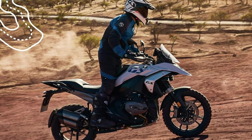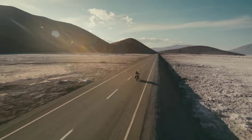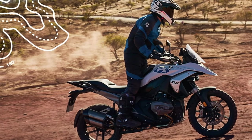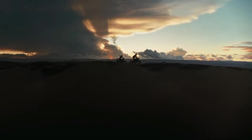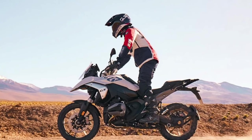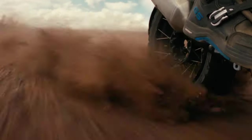Brakes consist of a pair of radially mounted 4-piston calipers and 310 mm brake discs up front, along with a single 2-piston floating caliper and a 285 mm disc in the rear. Both Integral ABS Pro and Dynamic Brake Control come as standard features on the 2024 R1300GS.